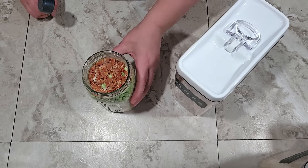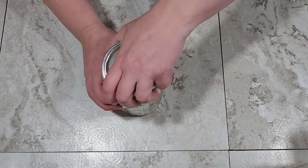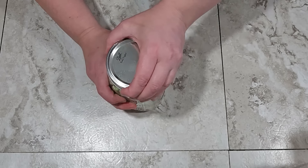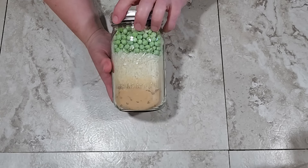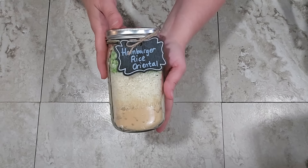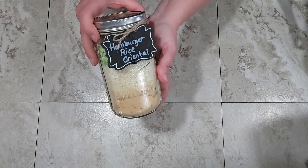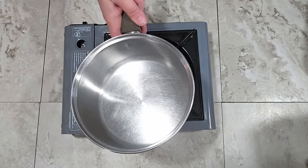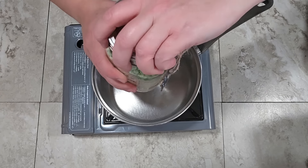The meal is now all ready to go. If I were putting this on the shelf for long term, I would add an oxygen absorber into the top and seal it up with a lid — ready to go on the shelf. But I'm going to cook one up for you right now. I'm going to use my Coleman butane stove to prepare it, just like I would in the middle of a power outage or some kind of emergency situation.